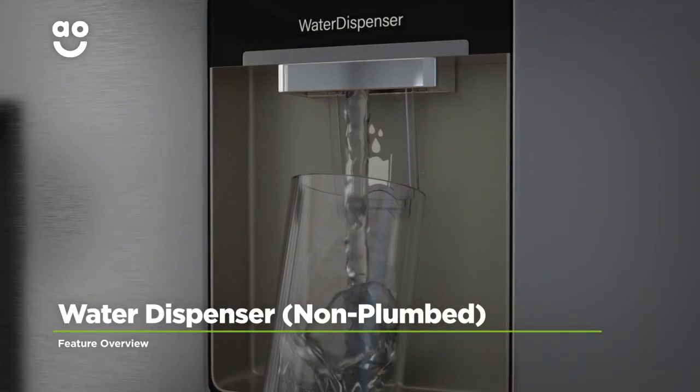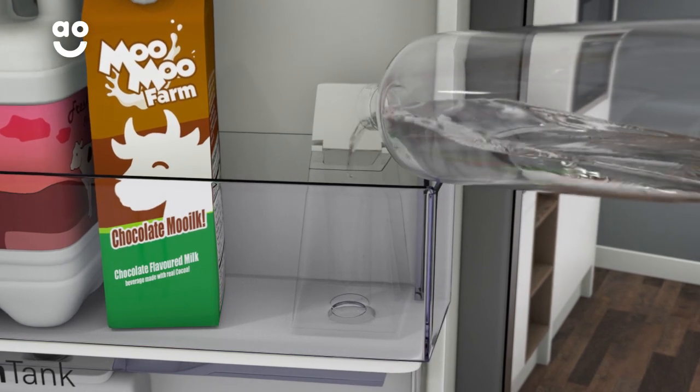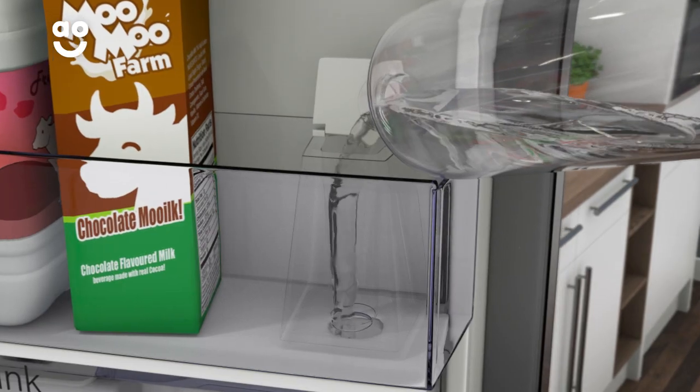The water dispenser on this model gives you chilled water on tap. It's a non-plumbed model, which means the water is stored in a tank within the door. Because it's topped up manually, there's no need for any extra plumbing.